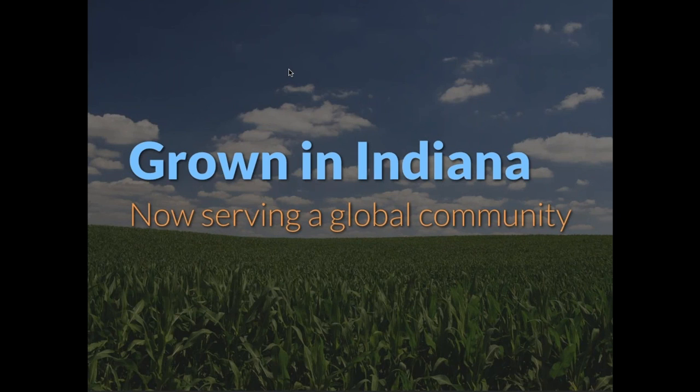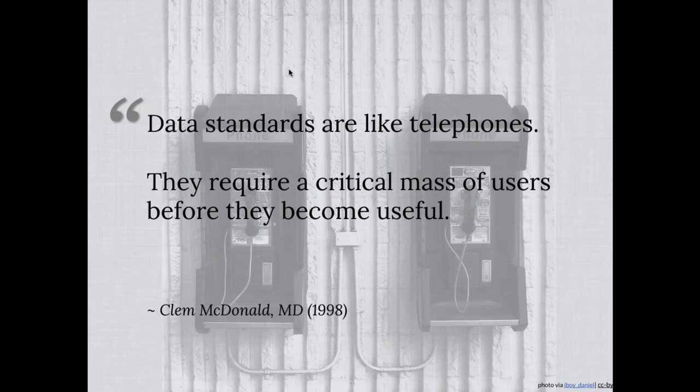LOINC was grown here in Indiana, but I want to highlight how it's being used around the world. From the beginning, we recognized that building a terminology system is good, but it's only as good as the number of people using it and the exchange partners who understand and adopt it. As Clem said early on, data standards are like telephones — they require a critical mass of users before they become useful. If you're the only person on the planet with a phone, it's not very fun. But as soon as everyone has one, it becomes a much more useful device.